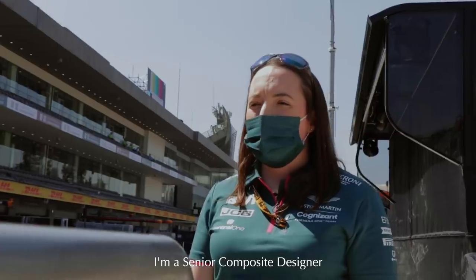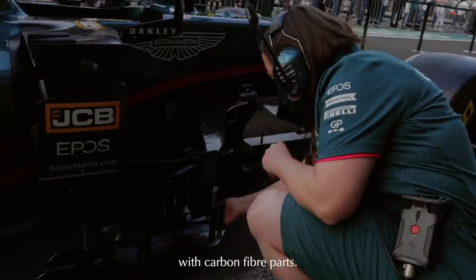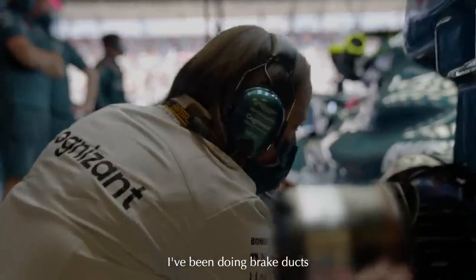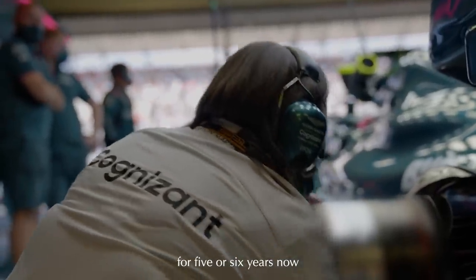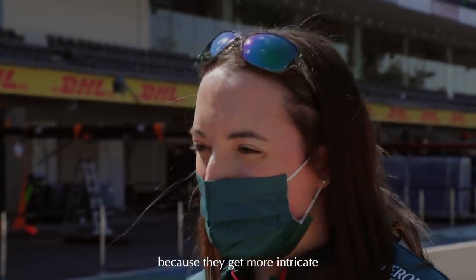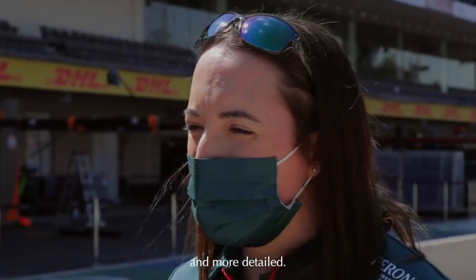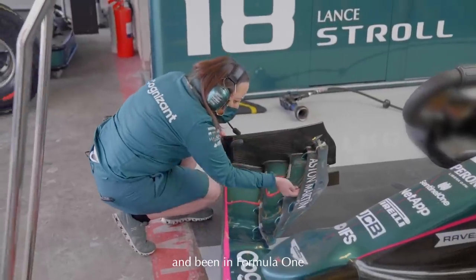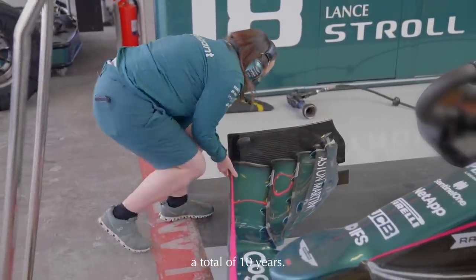I'm a senior composite designer and I mainly deal with carbon fibre parts. My main area is brake ducts, which I love. I've been doing brake ducts for five or six years now and I find every year they get more and more interesting because they get more intricate and more detailed. I've been at the team for nearly eight years now and been in Formula One a total of ten years.